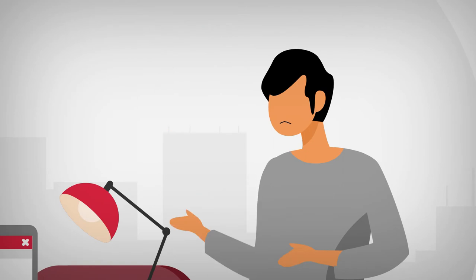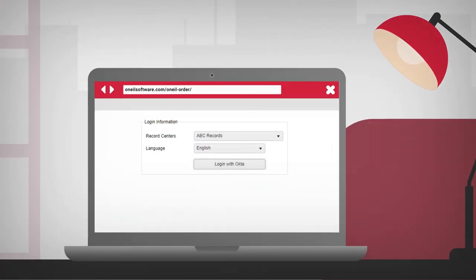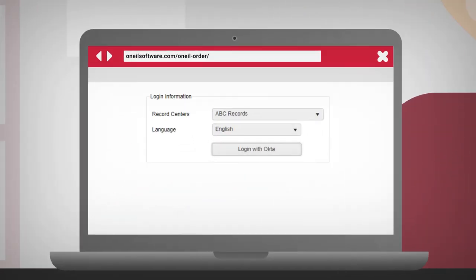SSO allows your customers' employees to access your O'Neill Order customer web application using their company's established identity provider, such as Okta.